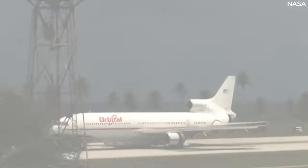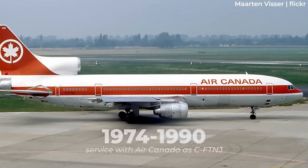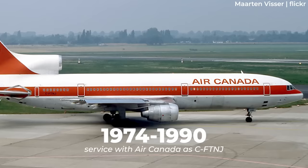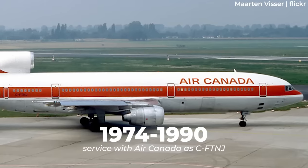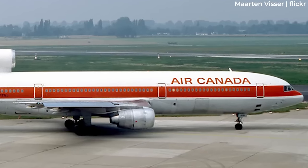A month later, it was delivered to its first user, Air Canada. As pictured here, the aircraft bore the registration Charlie Foxtrot Tango November Juliet during its time at Air Canada. This period ultimately ended in October 1990, after more than 16 years of service at the Canadian flag carrier.